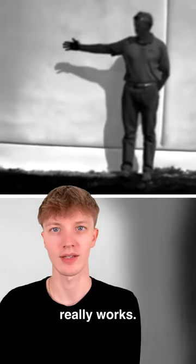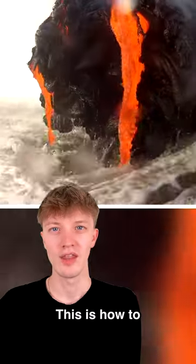This is how radiation really works. This man is blocking radiation from getting to this wall. When the man steps away, you can see a shadow is left behind. This mark is where the radiation didn't hit the wall.